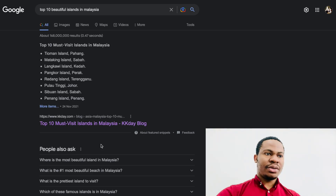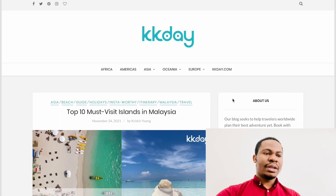Hi guys, today I'm going to show you the top 10 most beautiful islands that you can visit in Malaysia. If you are in Malaysia or coming to Malaysia and looking for somewhere to go for a brief or short vacation, there are a lot of places to go. If you're an adventurous person, you would like to visit these islands.